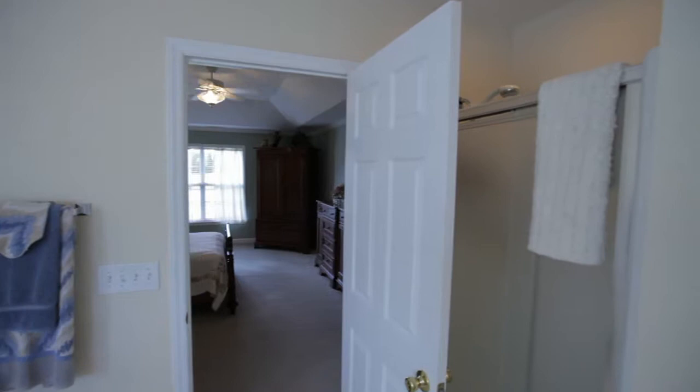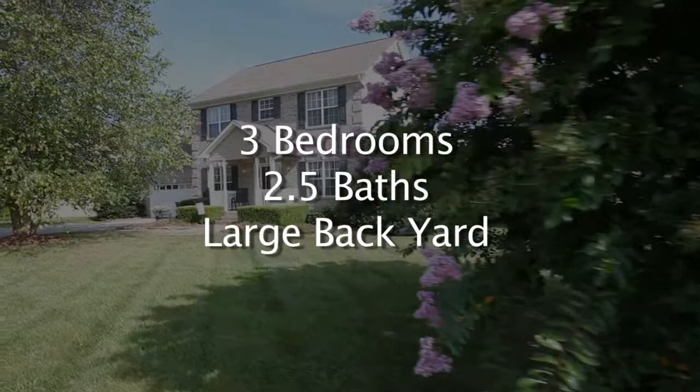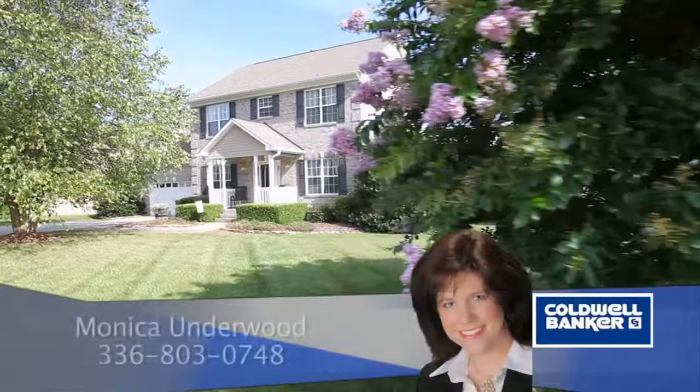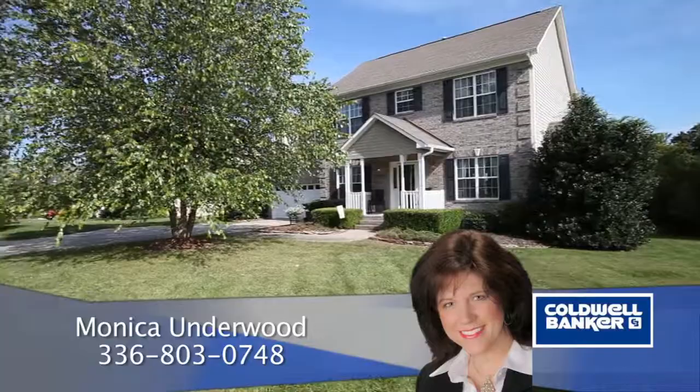To recap, 1303 Sagewood Lane features three bedrooms, two and a half baths, a large backyard, and plenty of room to entertain. For more information, please contact Monica Underwood at Coldwell Banker Triad Realty, 336-803-0748.